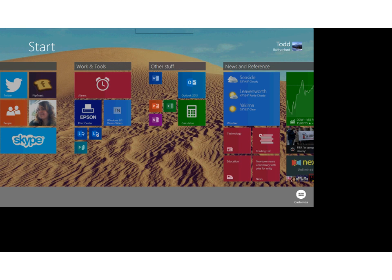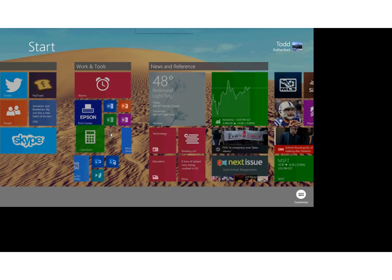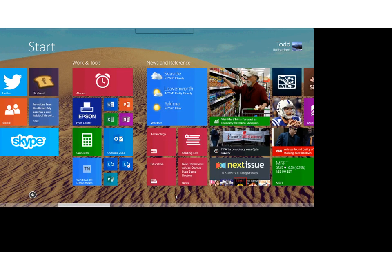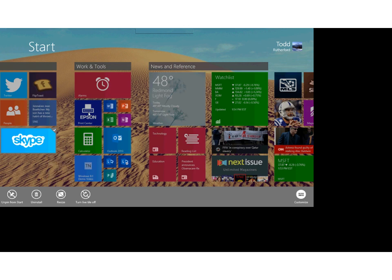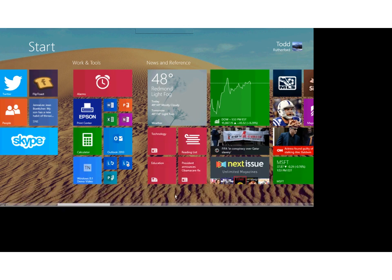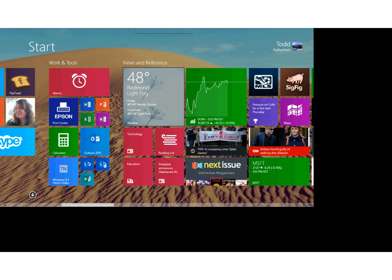You can select multiple tiles and easily resize them to different sizes — we have new sizes available. There are also large tiles that allow you to view more information without actually going into the app. For instance, I can see weather for Redmond — light fog and raining — as well as Yakima, Seaside, and Leavenworth at a glance, keeping information on my start screen that I can catch up to without having to go into those apps.